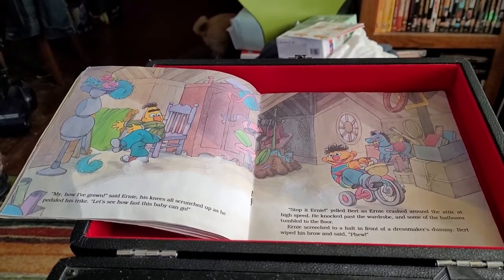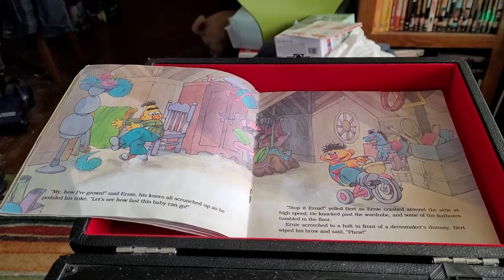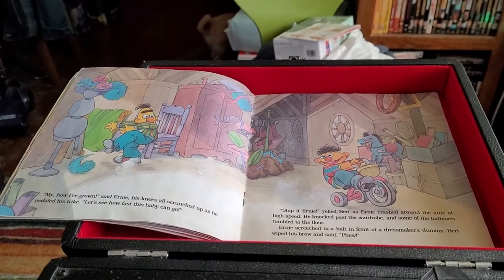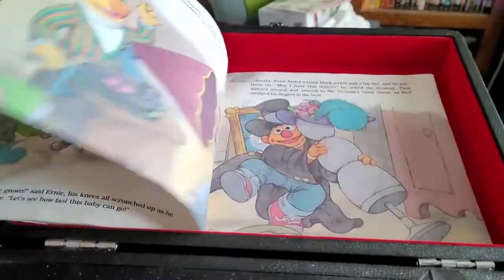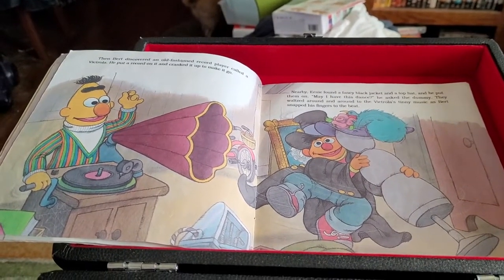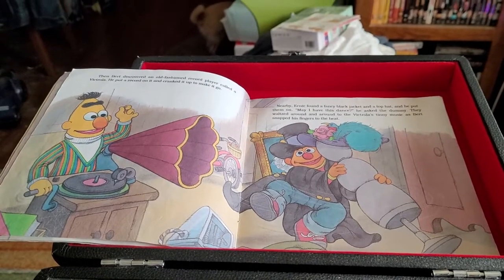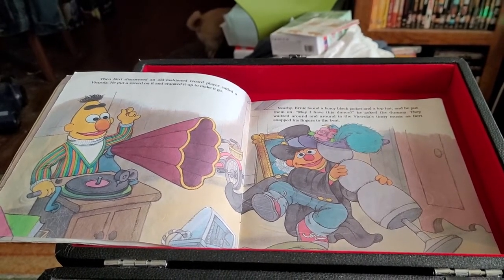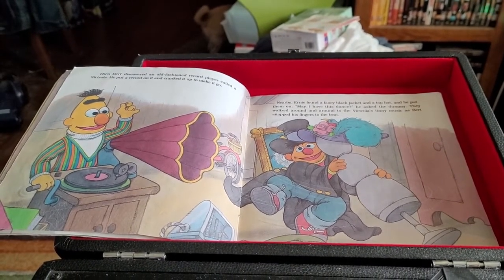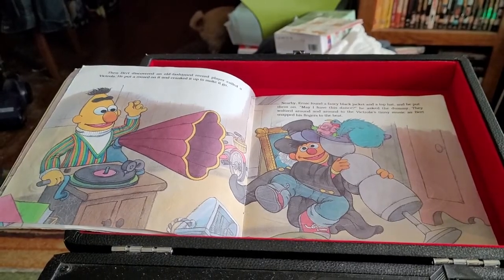He knocked past the wardrobe and some of the hat boxes tumbled to the floor. Ernie screeched to a halt in front of a dressmaker's dummy. Bert wiped his brow. Then Bert discovered an old-fashioned record player called a Victrola. He put a record on it and cranked it up to make it go. Nearby, Ernie found a fancy black jacket and a top hat and he put them on. May I have this dance? He asked the dummy. They waltzed around and around to the Victrola's tinny music as Bert snapped his fingers to the beat.